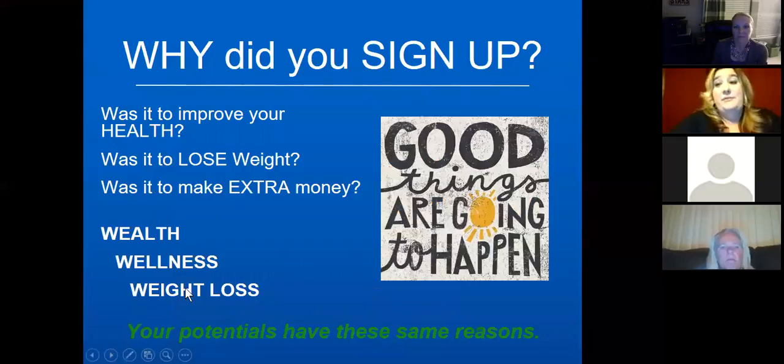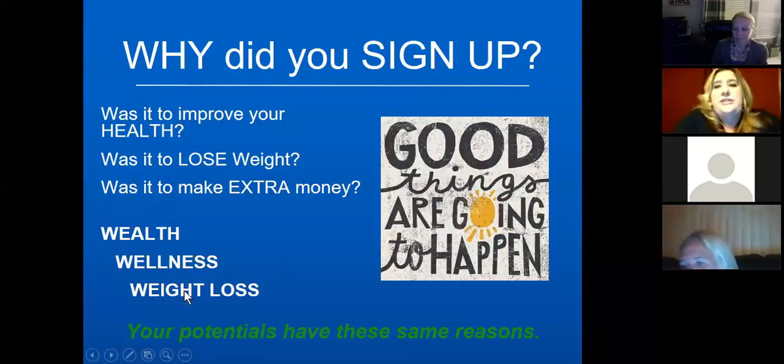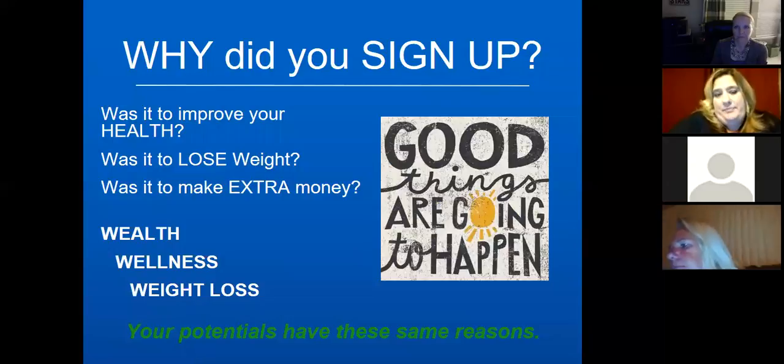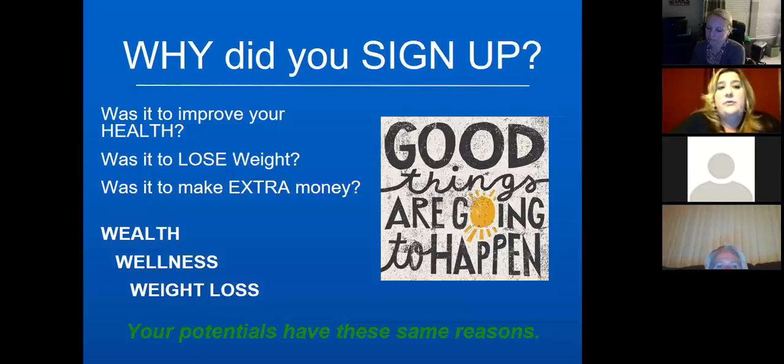First, you need to ask yourself: why did you sign up? Was it to improve your health, to lose weight, to make extra money? As you think about these things, your potential customers and ambassadors are going to have those exact same reasons. Some are looking to make money, some to lose weight, some for overall health — but chances are most of the people you come across will have those same aspirations.